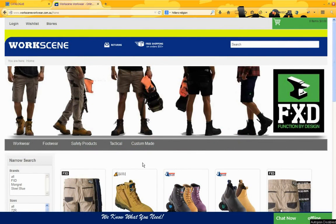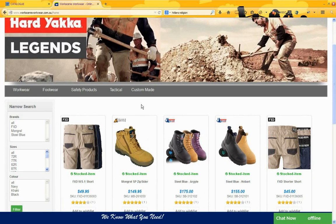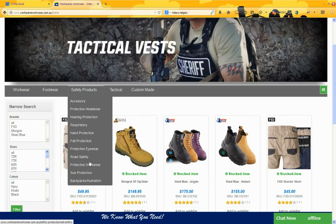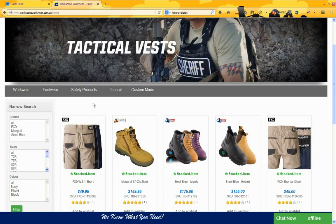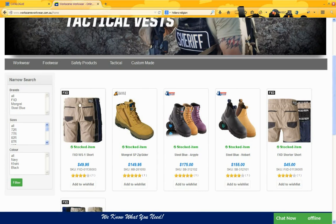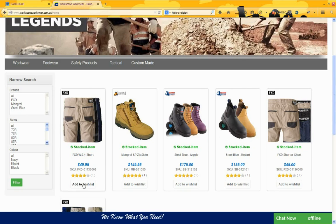WorkScene by Contrast is a public site with over two and a half thousand products, plus colour and size combinations on almost all of those products. They chose a more traditional approach of grouping products within categories and putting those categories onto a drop-down menu. From those menu links, we see the products displayed as thumbnails along with availability, product name, price, product codes, and customer ratings and the ability to add to a wish list.